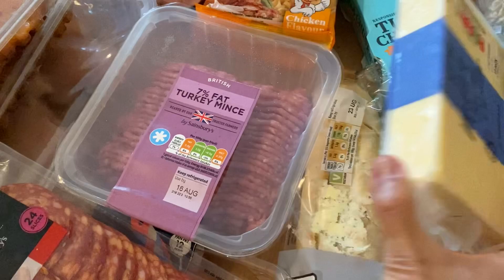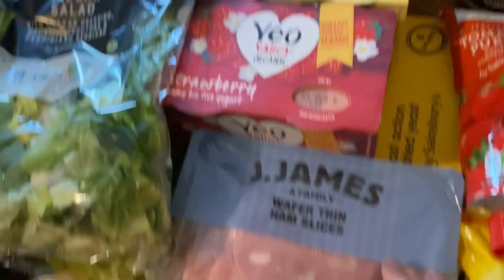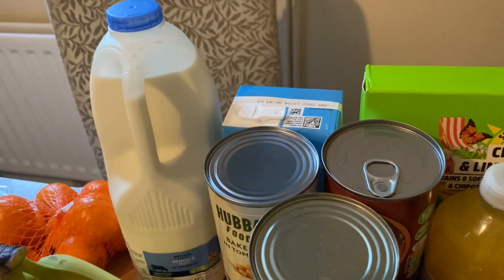The other chilled bits are a mozzarella for the tray bake, a pack of wafer thin ham, and two packs of Yeo Valley yogurts — I normally get Greek yogurt but these were on offer, so I've got a strawberry one and a vanilla one for my husband. The only other chilled thing I picked up was milk.